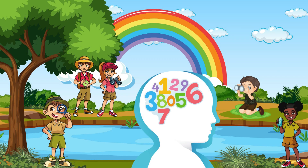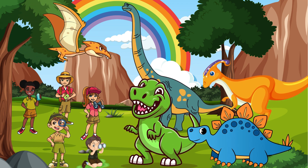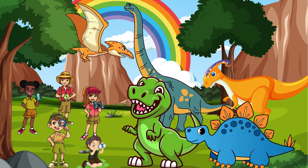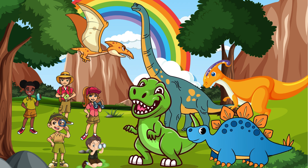Fantastic job, little explorers! You've mastered numbers 1 to 10 with the help of these incredible dinosaurs. Let's wave goodbye to our Dino friends. Keep practicing, and soon you'll be a Dino number expert. Until next time, happy learning!